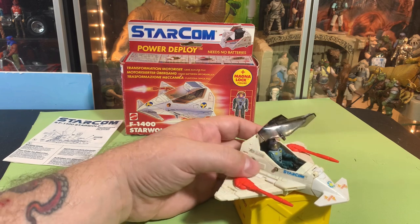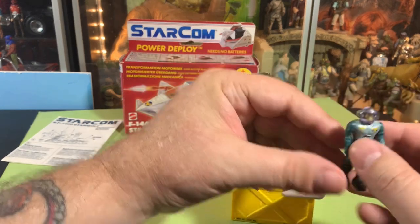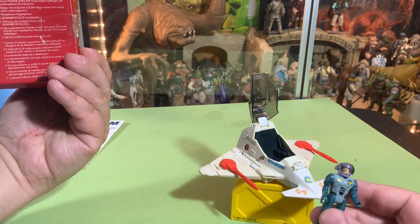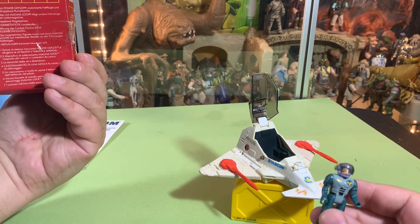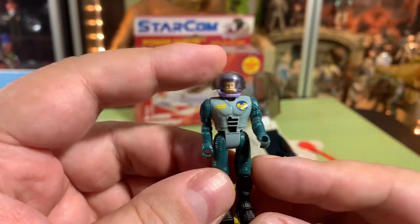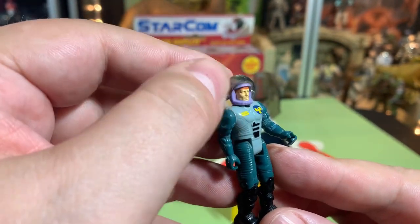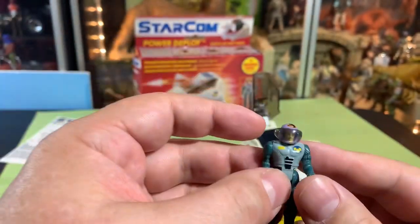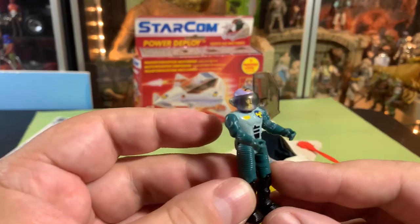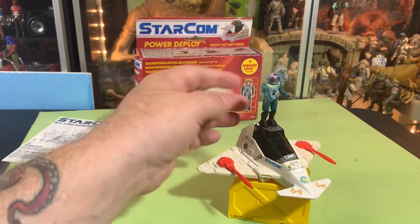Here's the last little feature — push this little button on the side and the cockpit opens up and we can take out Lieutenant Tom Waldron. He's got this little visor that can go up and down. These visors are what I'm missing on all my other guys — you can't keep those. I'm surprised this guy kept it. That's so cool.